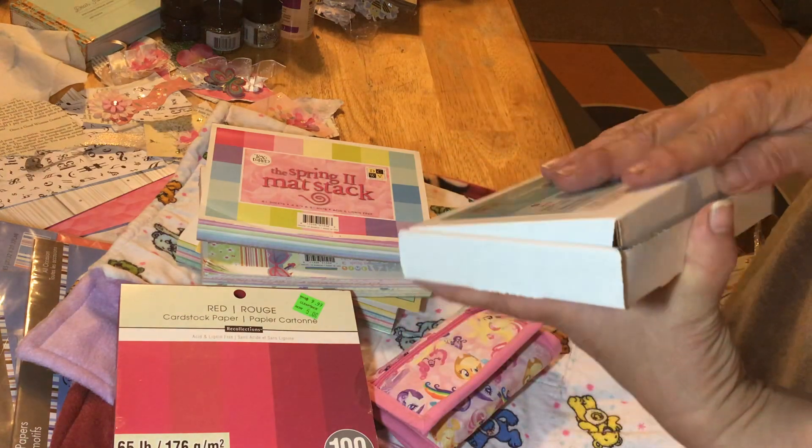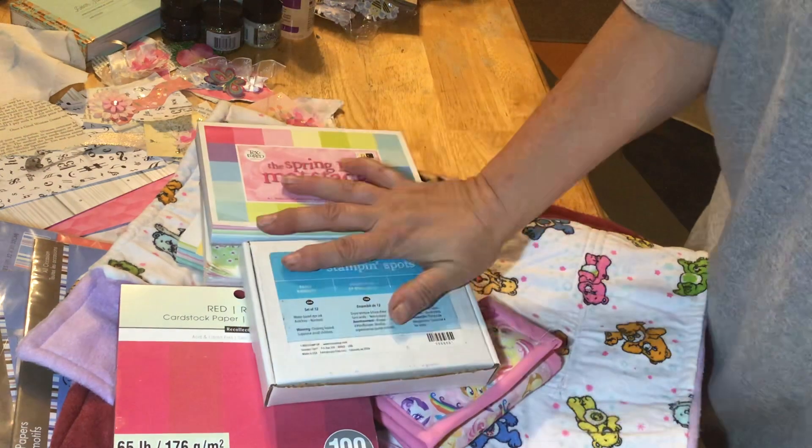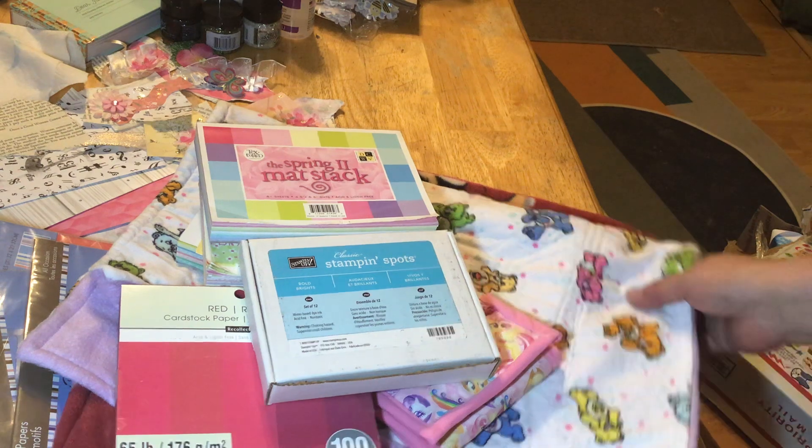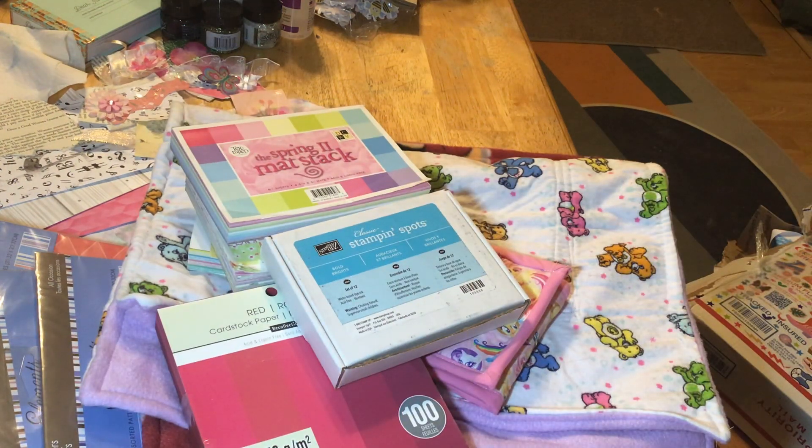So thank you so much to my sister and my niece for sending me these fun crafty packages and stuff. I just thought I'd share. Thank you so much for checking out my channel and I'll see you in the next one.